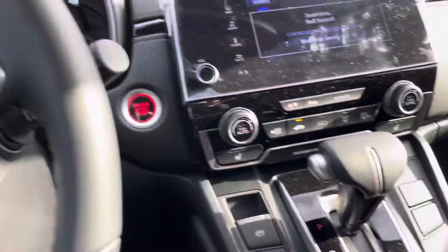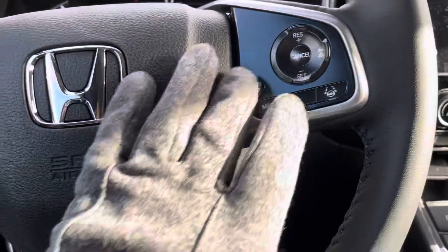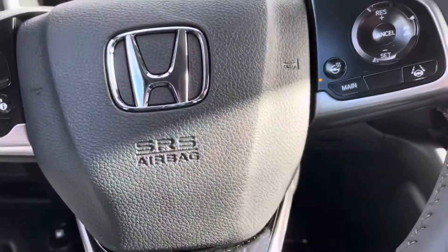Front seats are heated, also a wireless charger. And my favorite feature of this car right now this time of year is the heated steering wheel.